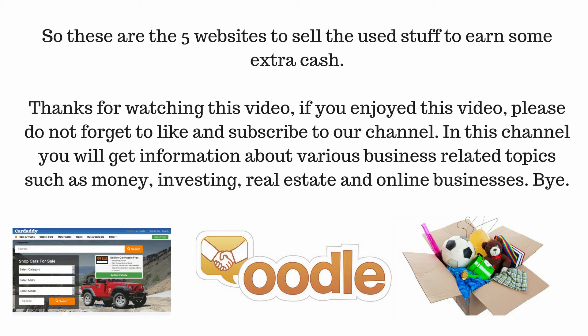So these are the five websites to sell used stuff and earn some extra cash. Thanks for watching. If you enjoyed this video, please do not forget to like and subscribe to our channel. On this channel you will get information about various business-related topics such as money, investing, real estate, and online businesses. Bye bye.